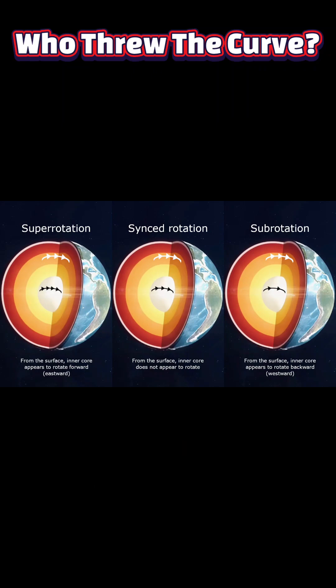Earth's core rotation reversal. Recent seismic studies show the Earth's solid inner core has slowed and begun to backtrack relative to the surface — a subtle change deep below our feet that is scientifically important but poses no immediate danger to daily life.